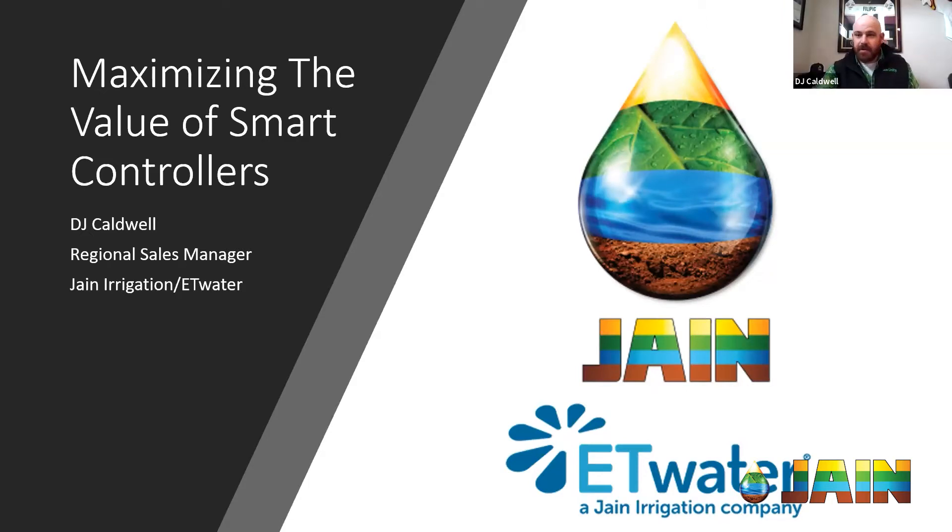Thanks for the kind words and for having me back — I'm very happy to be here. DJ, you just recently spoke at ProGreen in Colorado, which was virtual this year, and you had well over 100 contractors wanting to learn about smart controllers. What's been the result of that? Are people still excited?